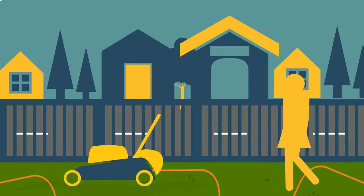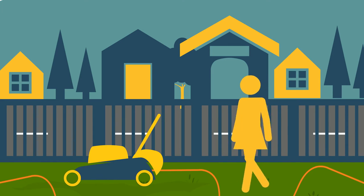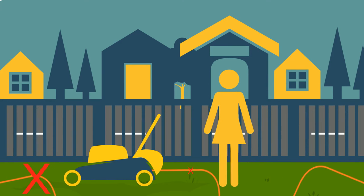Aside from being plugged into GFCI outlets, take care that your power tool cords are well away from the work area, especially important when using electric lawnmowers or trimmers.